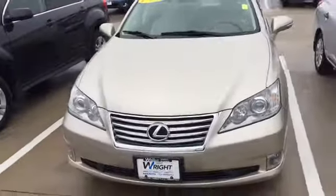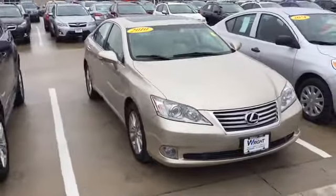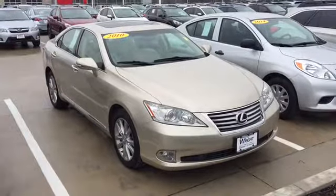So there again, just a quick look at the car. Let me know if you have specific questions on the Lexus that I can answer for you, or if you'd like to stop in and take it out for a drive. Again, my name's Keith at Dave Wright Nissan Subaru. Let me know you got the video and how I can help.